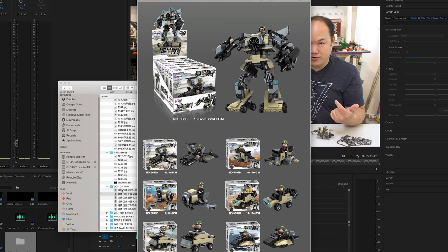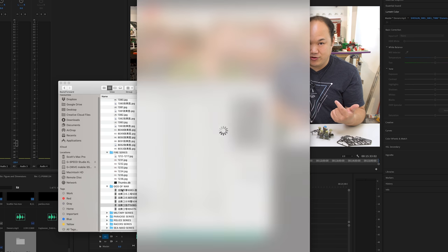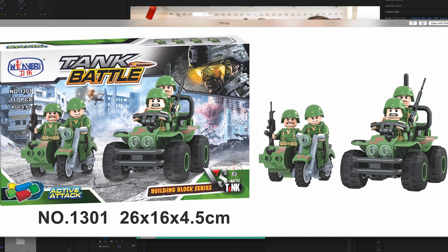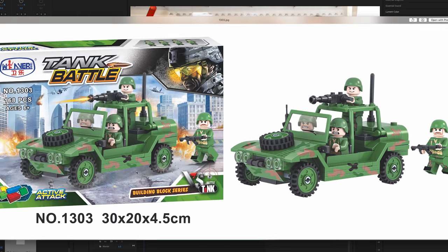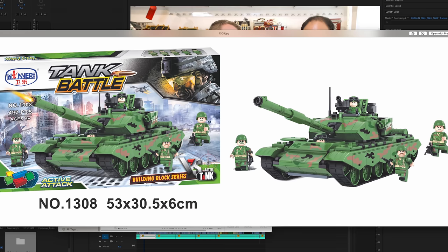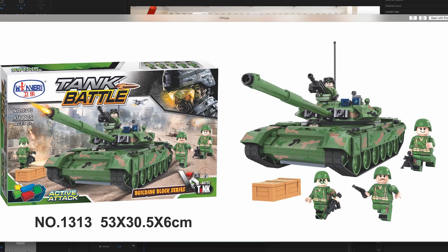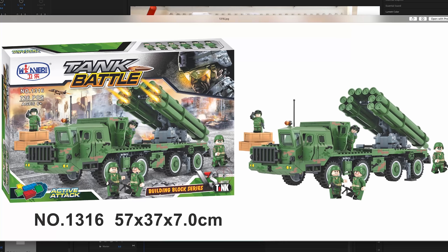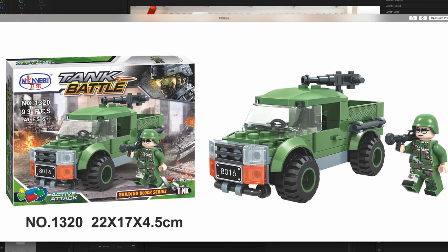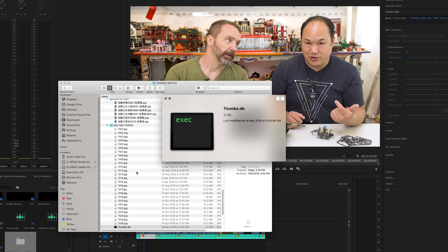More military stuff — any tanks? Look at them guys, they look ready for battle. Just pause your screen if I'm going too fast. There are a lot of tanks. These are like the six-in-ones again. Not my thing. Military — done.